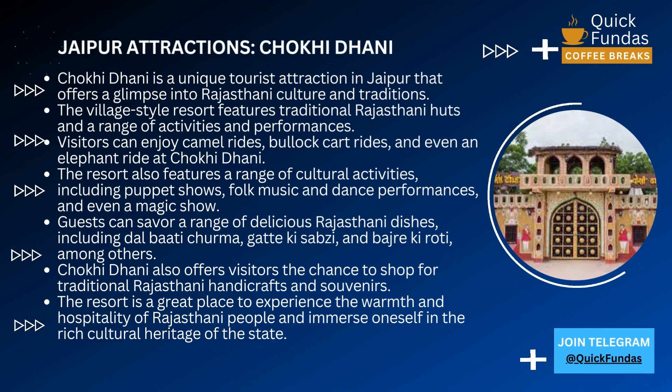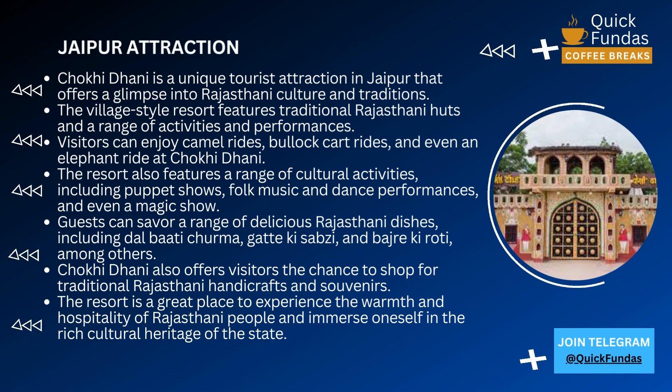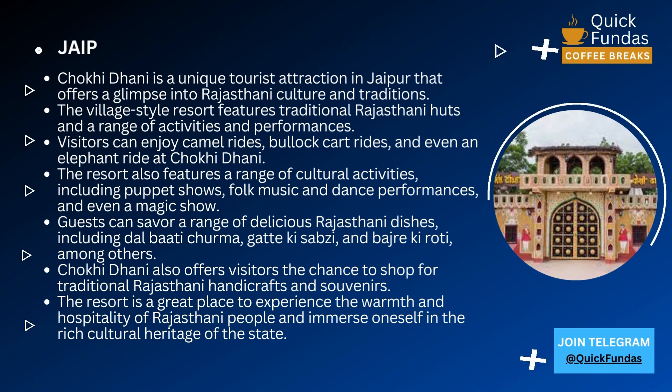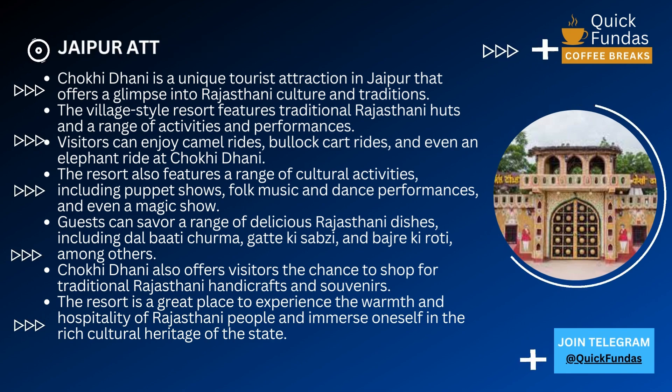There are also a number of activities and performances that take place at Chokhi Dhani. You can watch traditional Rajasthani dances like the Ghoomar and Kalbelia, or take a ride on a camel or horse. There are also puppet shows, magic shows, and even a bazaar where you can buy traditional Rajasthani handicrafts.